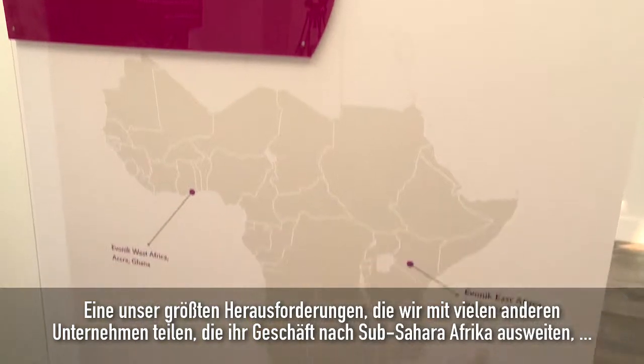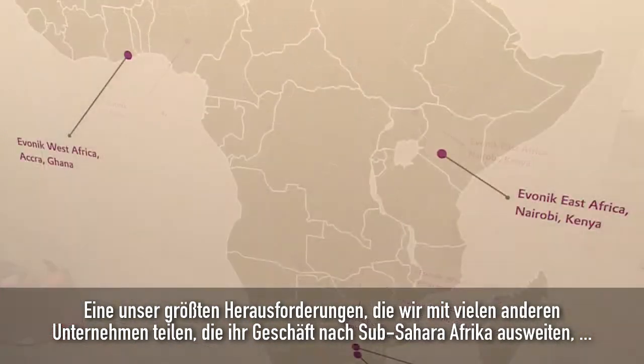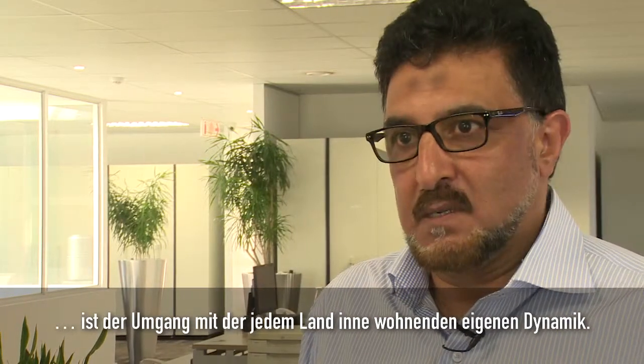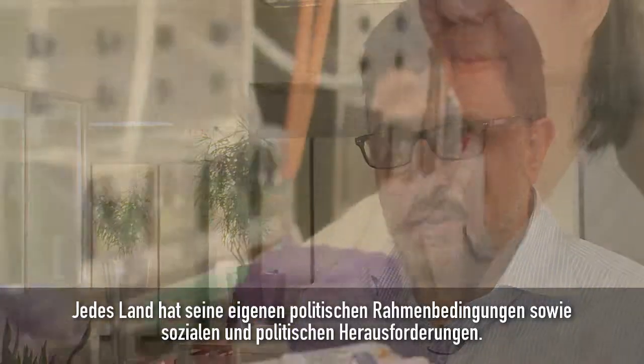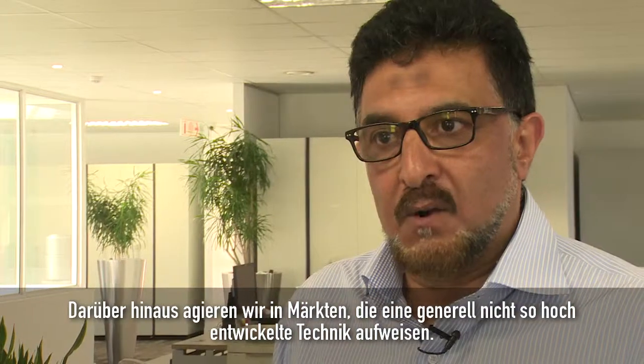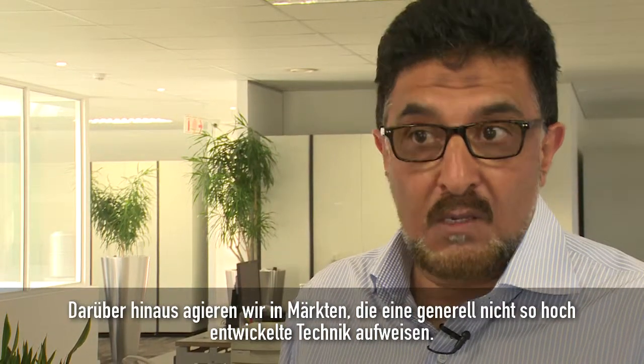One of the biggest challenges that we have, like most companies, moving into Sub-Saharan Africa is to deal with each country relative to its own dynamics. Each country has its own political framework, its own socio-political challenges. We're also dealing with markets that generally are not as sophisticated as some of the technologies that we have.